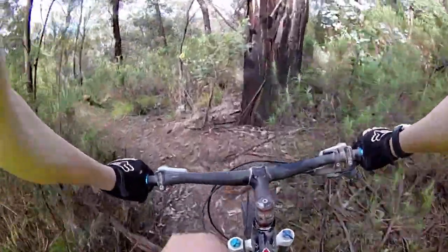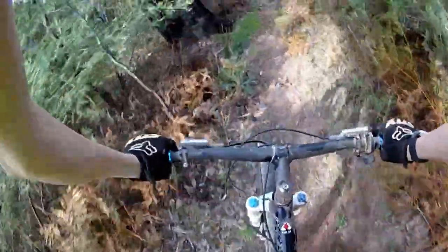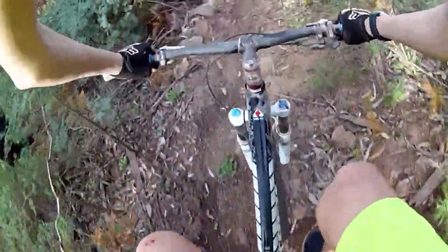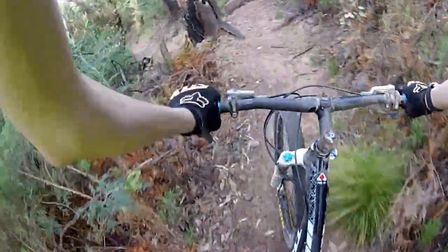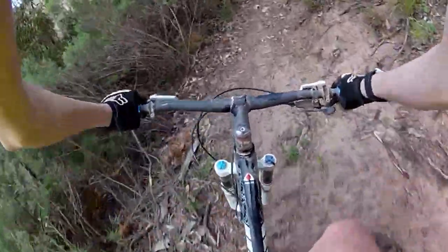Now we're getting into the steeps. You could probably jump that one, but maybe not - you might carry a bit too much speed into that berm. All right, now we're going to slow down for the technical stuff on either side, but that's a bit more of a drop.